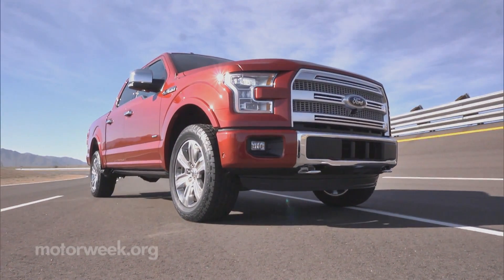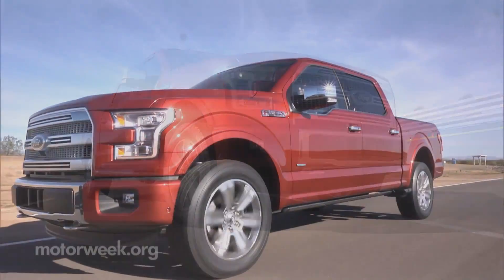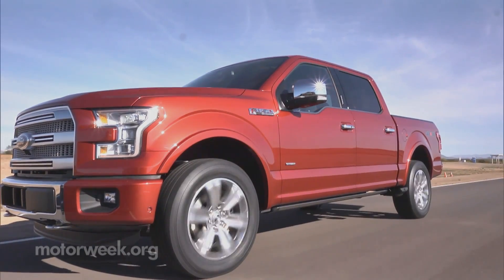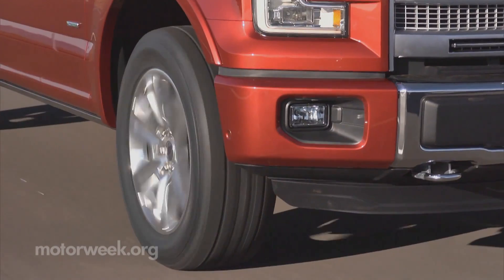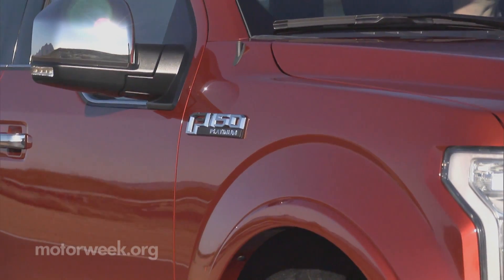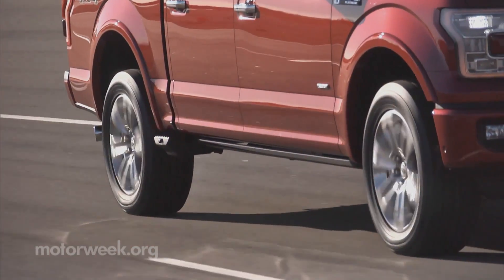But now Ford is jumping on the aluminum bandwagon with its highest volume vehicle, the F-150. The 2015 model pickup will tip the scales some 700 pounds lighter than before thanks to an all-aluminum body and bed.